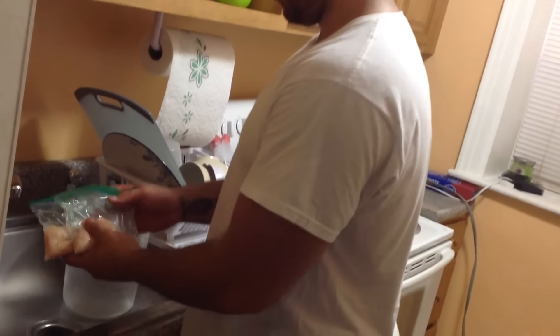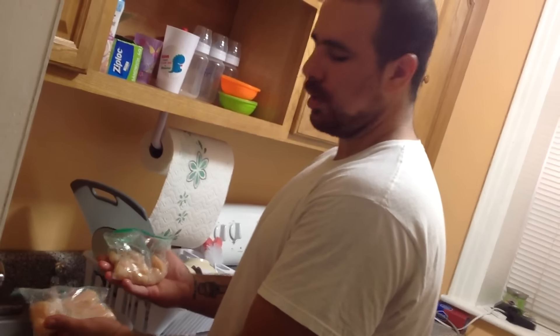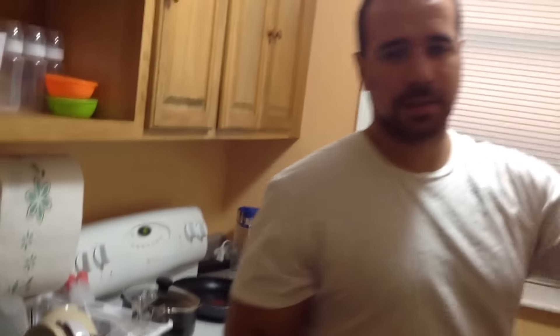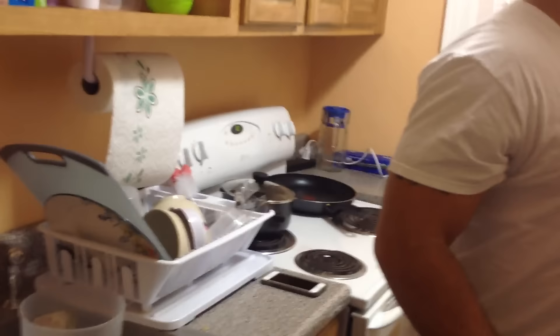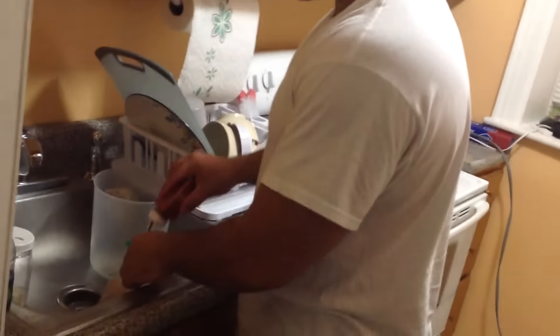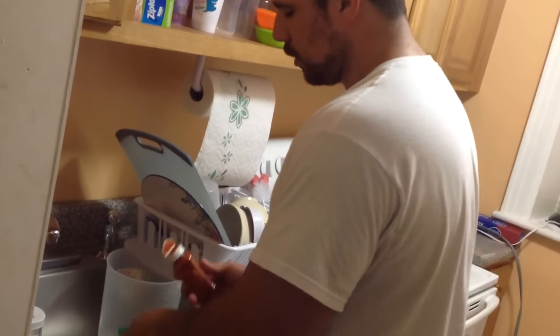So we got pretty much a pound of raw chicken — raw chicken breast. What I'm going to do with that is get my coconut oil and my secret ingredient, my cayenne pepper. What I'm going to do is put the pepper in the bag, just enough so the chicken gets all covered and mixed in it.